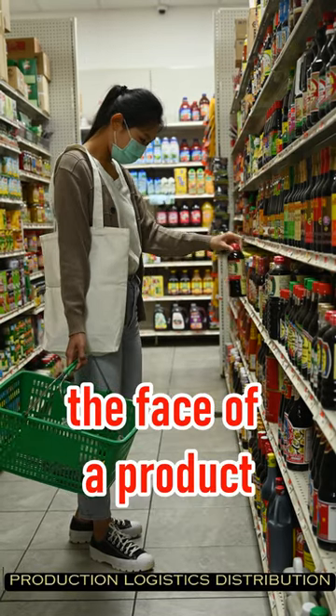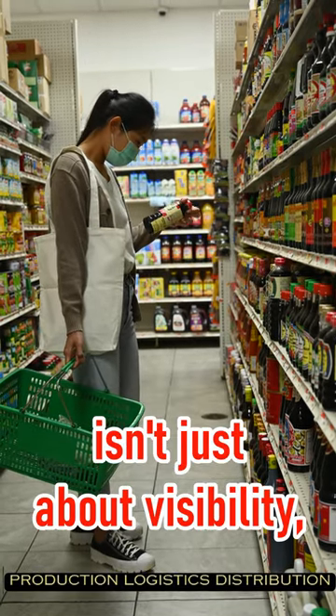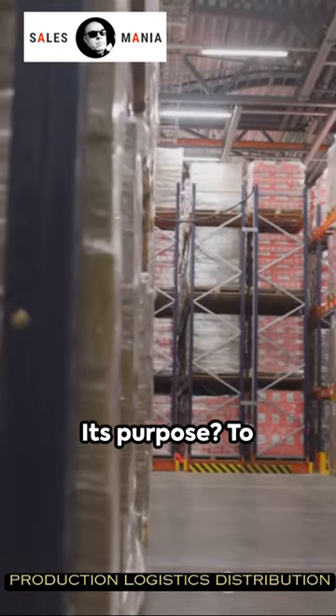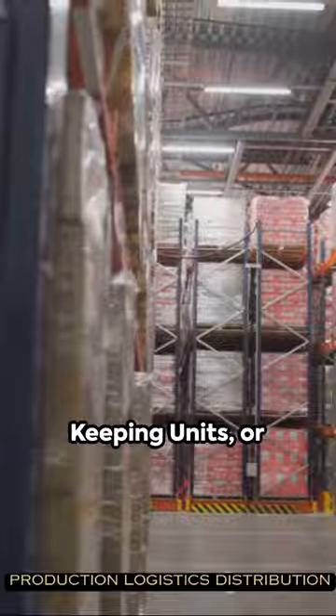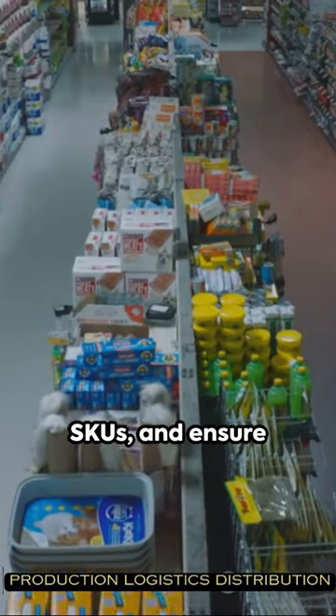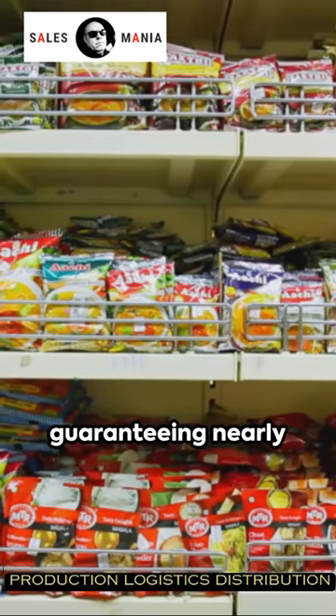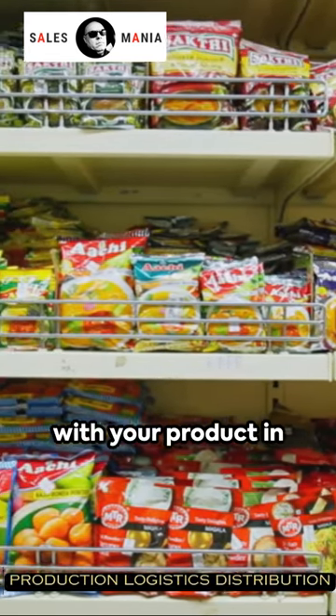In the world of retail, the face of a product on a store shelf isn't just about visibility — it's a strategic move. This is facing. Its purpose? To represent stock-keeping units or SKUs and ensure uniform loss of goods from the point of sale. It's about guaranteeing nearly every customer leaves with your product in their bag.